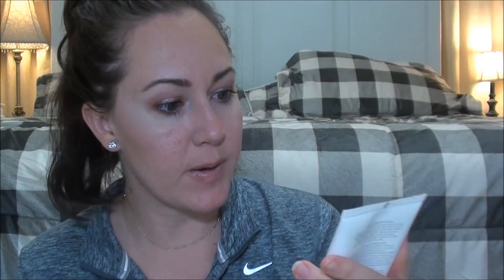My mom's friend does Mary Kay and gave my mom this, and my mom gave it to the girls — it's the 2-in-1 body wash and shave in this little baby pink container. I've actually gone through one myself and I really like it. It has a sweet, fresh, pretty scent. If you like fresh feminine scents and you're at a Mary Kay party or want to find it on eBay, it was a really nice body wash.